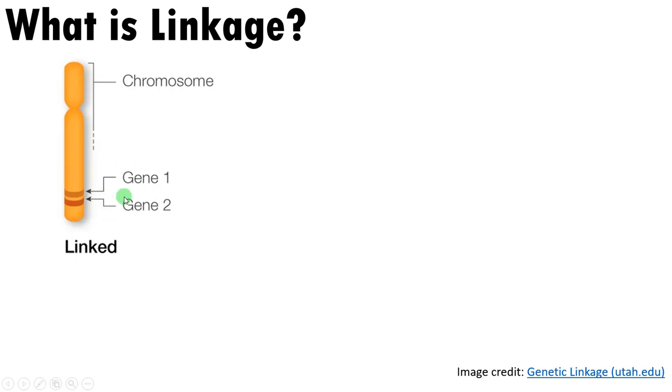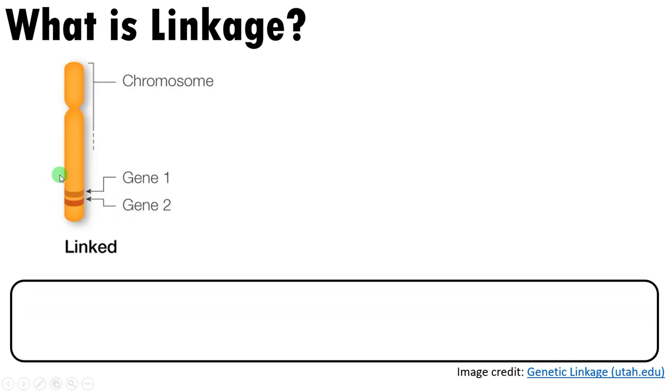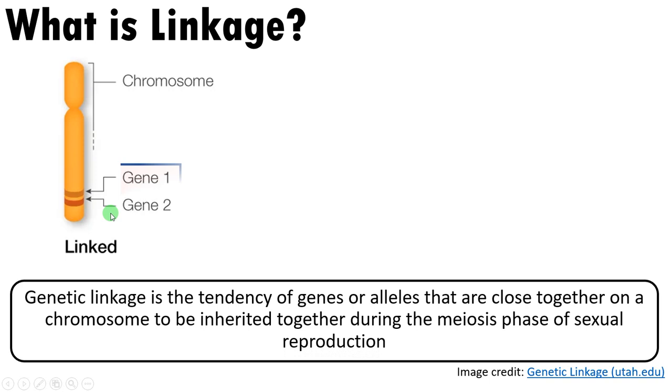What is linkage? On a chromosome, gene one and gene two can be very close together — these are called linked genes. Genetic linkage is the tendency of genes or alleles that are very close together on a chromosome to be inherited together as a single unit during the meiosis phase of sexual reproduction.